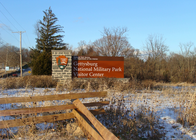Donated land included 160 acres from the 1959 Gettysburg Battlefield Preservation Association and 264 acres from the W. Alton Jones Foundation.